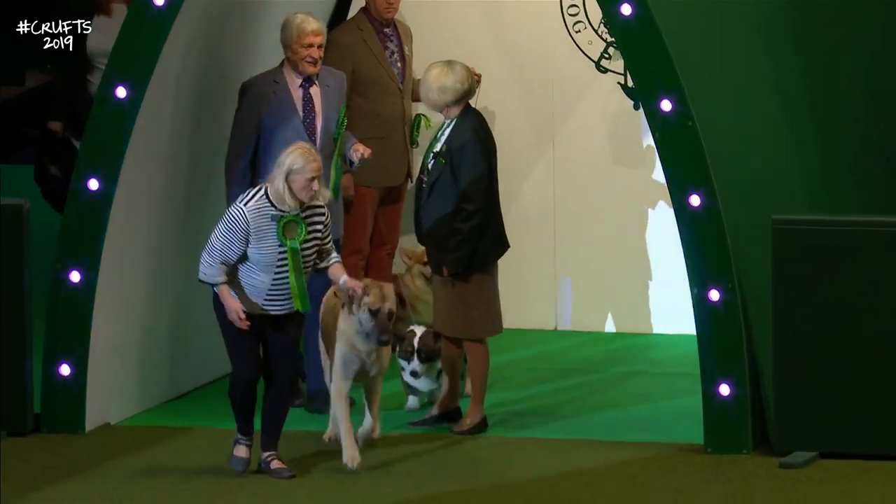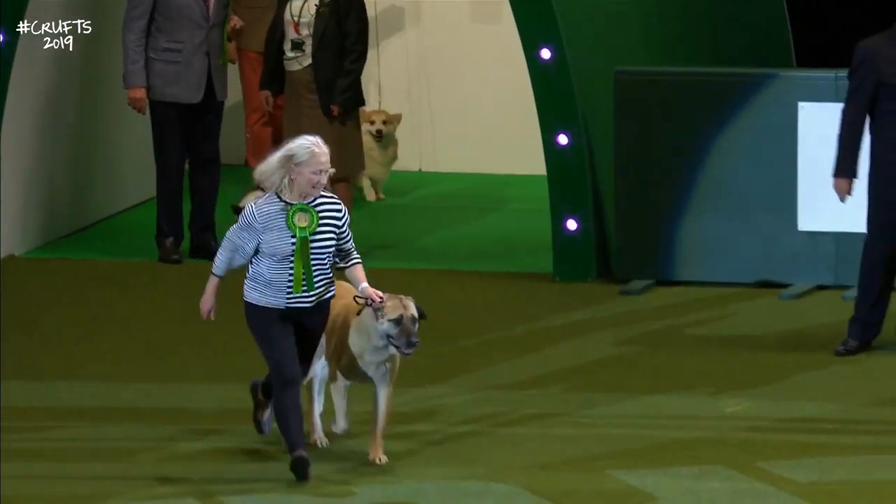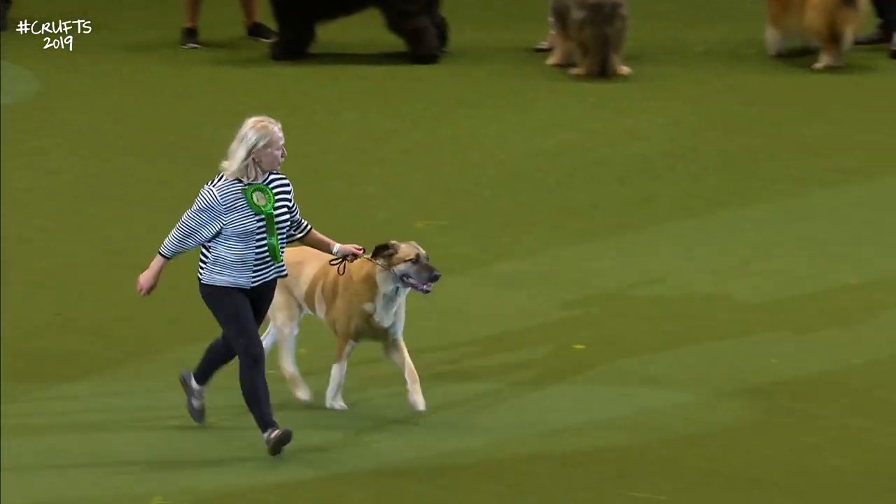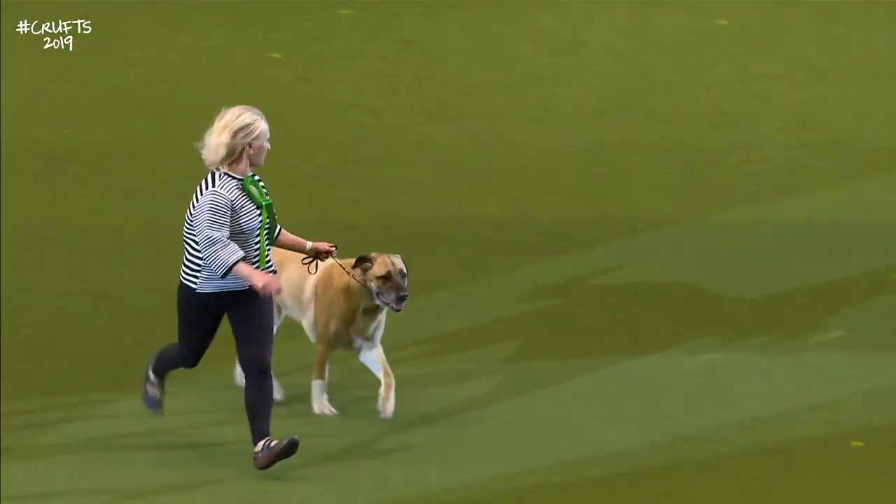Now we have the Turkish Kangal Dog. There weren't so many of these. The Turkish Kangal Dog is a guard dog from Turkey.